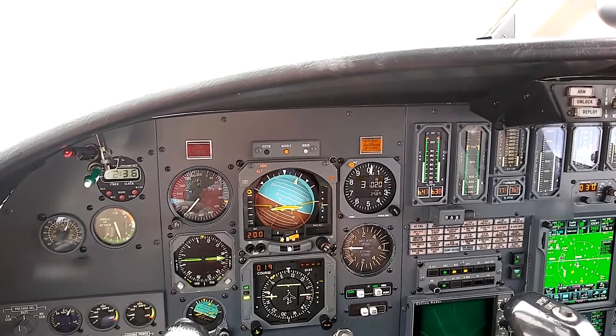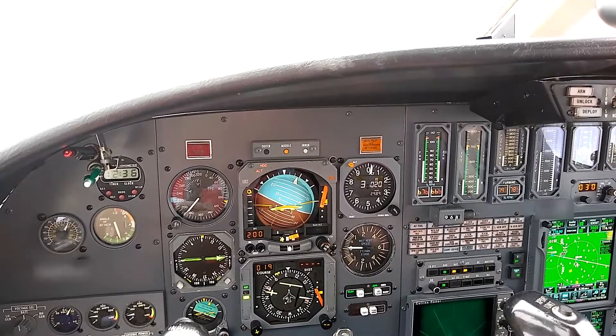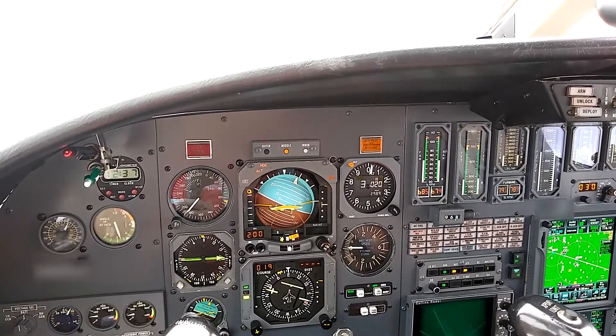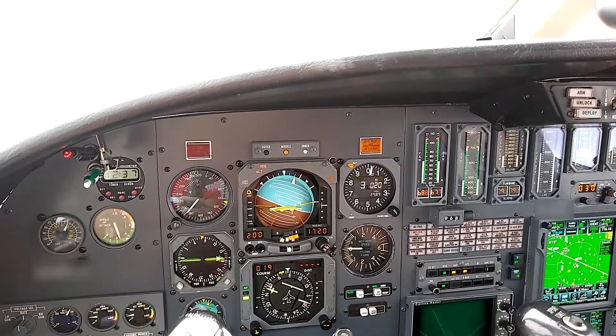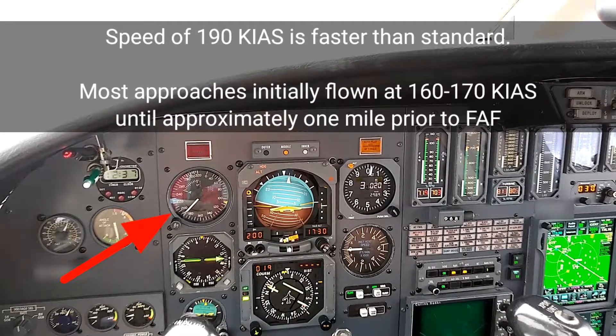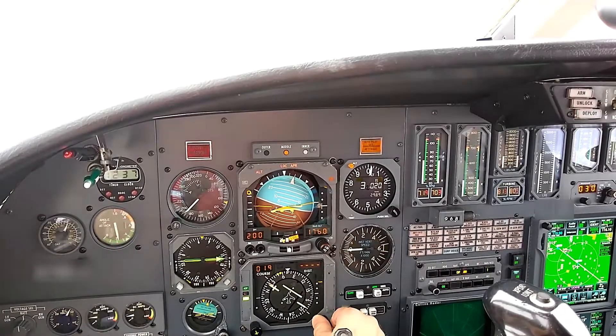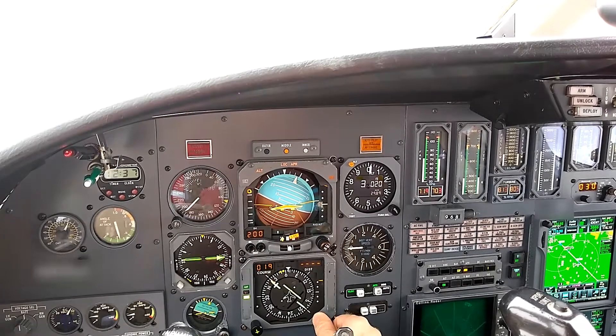Maintain present speed or greater to 5 mile final. You're number one, inside of a regional jet about 10 miles in trail. Present speed or greater until 5 mile final. We're doing 190. 4745, turn left heading 110. 110. It was 050 — dual stop. Localizer's alive and capturing.